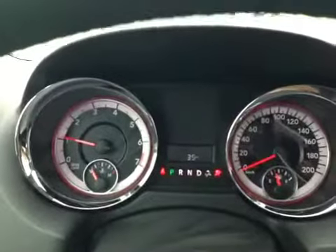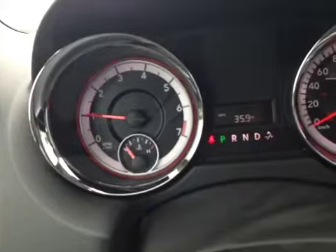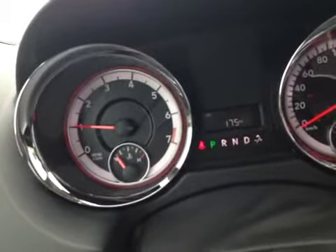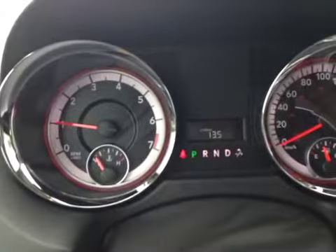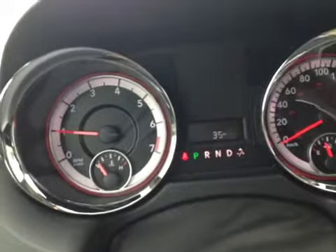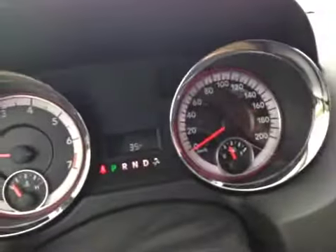Here's the startup sequence — as you can see it only has 35 kilometers on it. Hitting the button gives you trip computer A, trip B, your DTE, how many liters per hundred kilometers you're consuming, the outside temperature, and the mileage of the vehicle. The cluster includes the usual tachometer, speedometer, oil pressure gauge, and gas gauge.